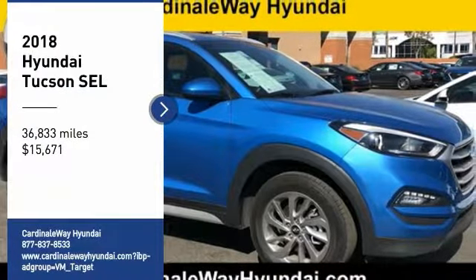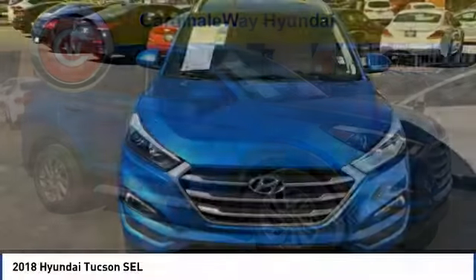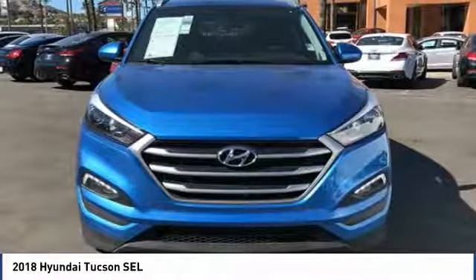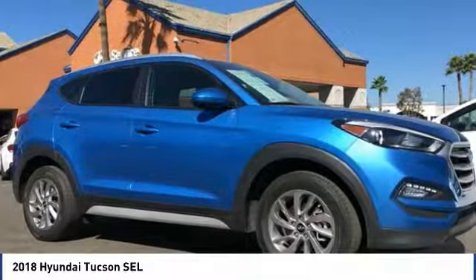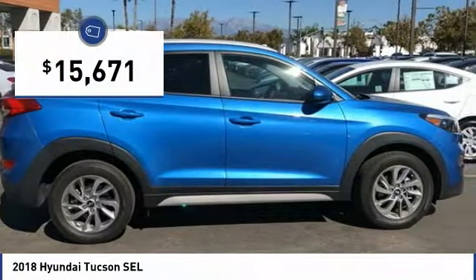Come test drive the 2018 Hyundai Tucson. The Hyundai Tucson is Hyundai's first CUV to be designed in Europe. Tucson takes the boxy utility vehicle and transforms it with flowing curves, graceful lines, and style to spare. It's the future of the crossover and is priced below $20,000.